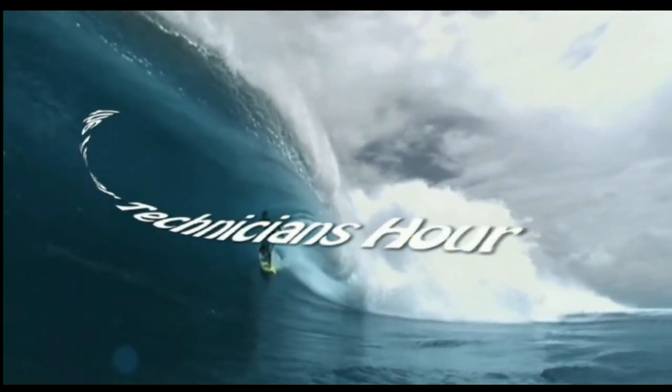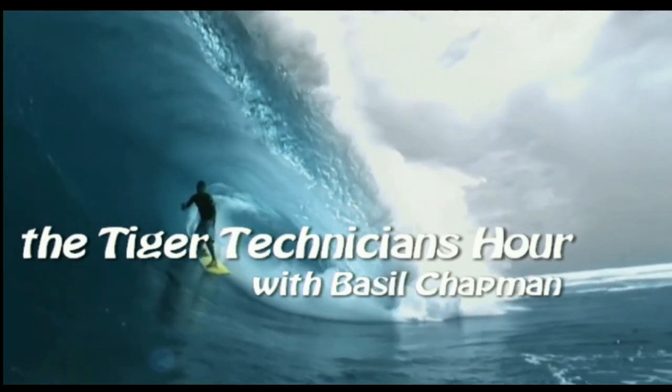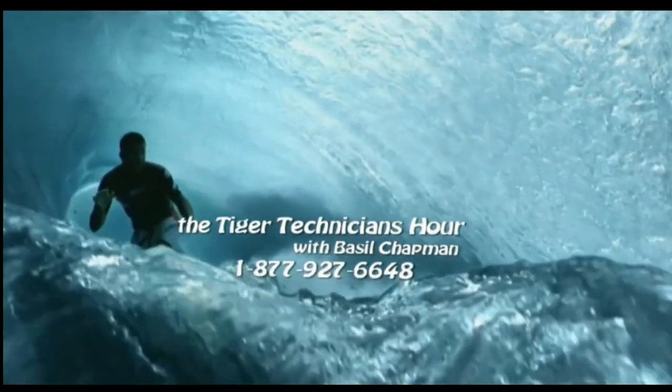The Tiger Technician Hour with your host Basil Chapman. Call now, toll free, at 1-877-927-6648. Now, Basil Chapman.